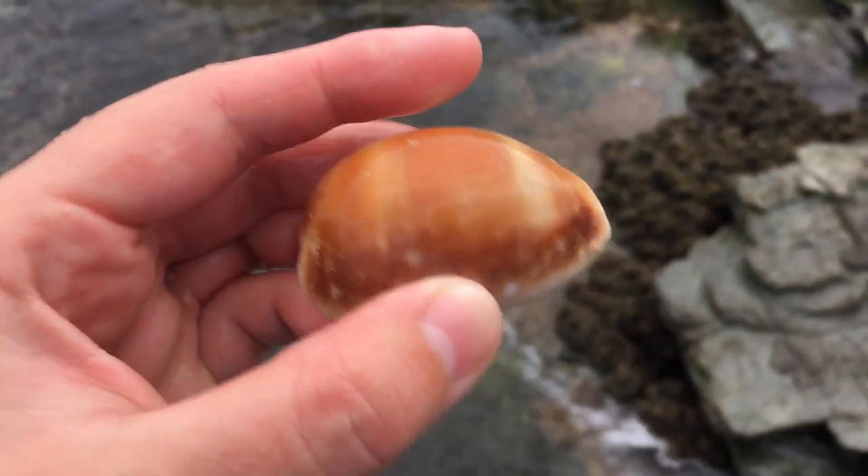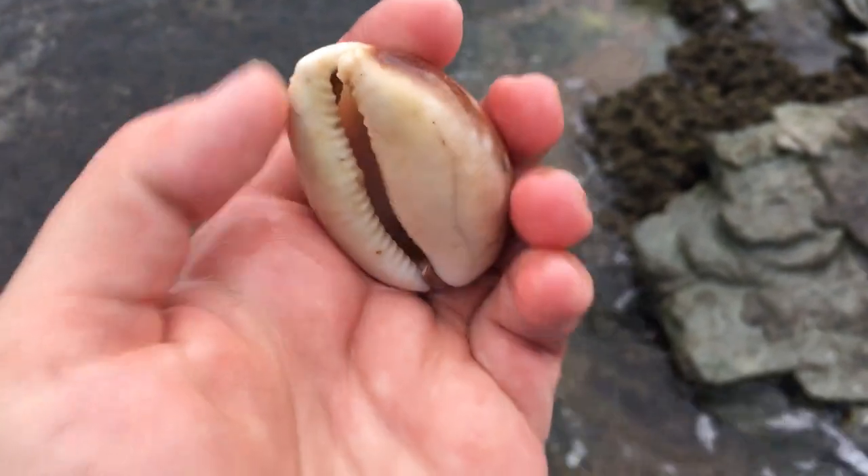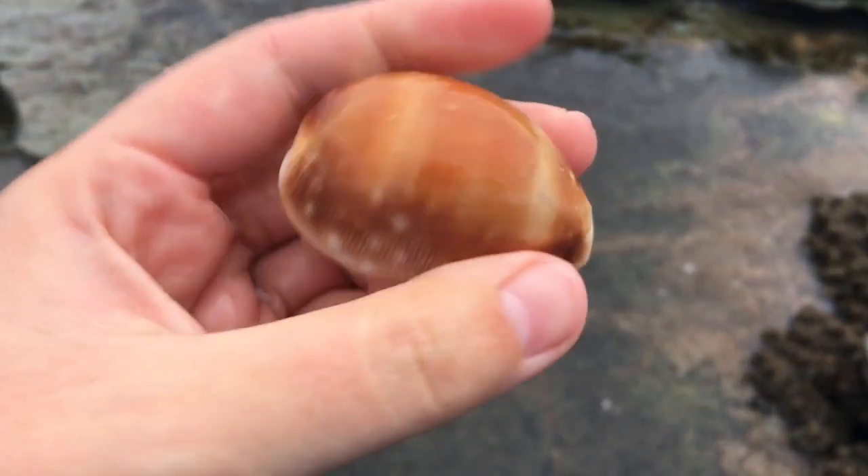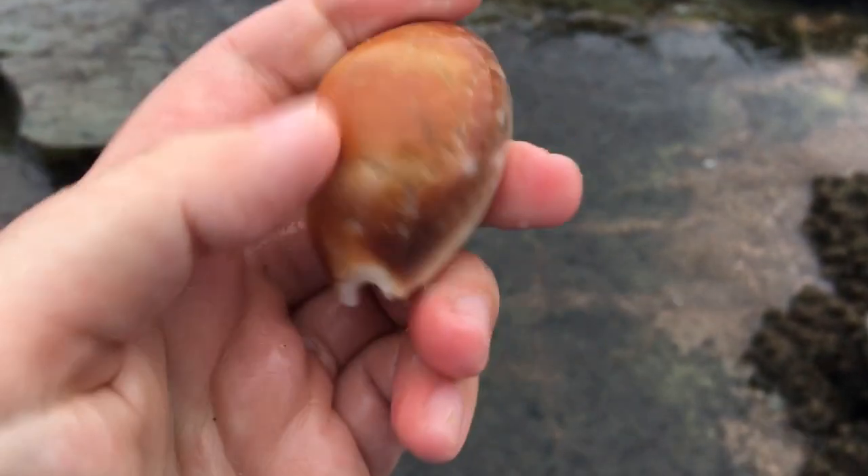I saw that orange thing from kind of far away. Let's take a look at it. Oh, it is empty. I did not have good expectations today because of the weather and the low tide. Isn't that low? But gosh, wow, that is a very nice one to find.